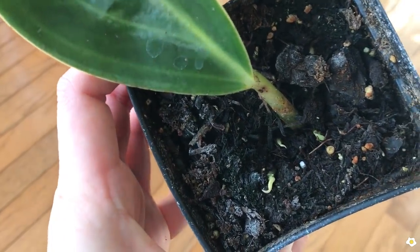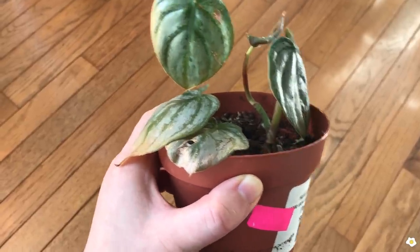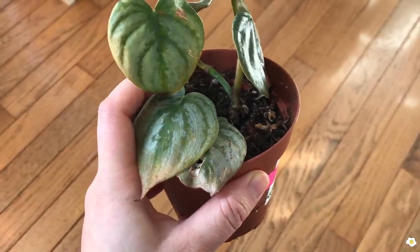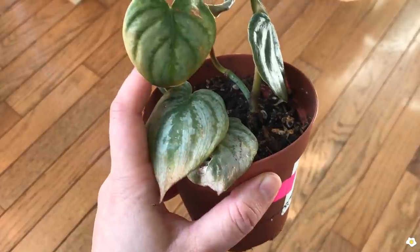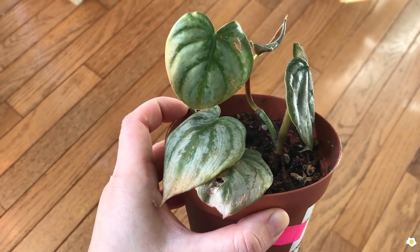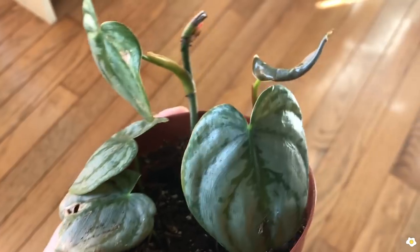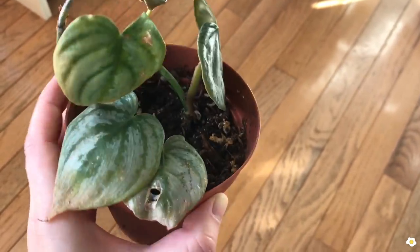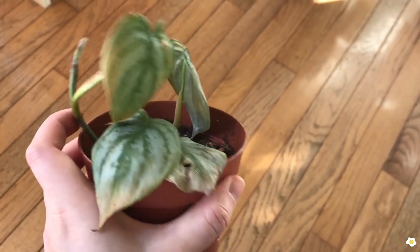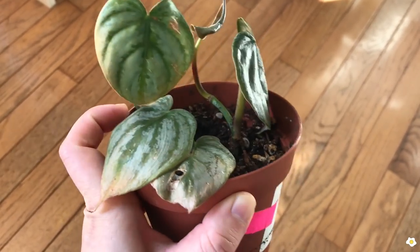The next plant I got this year is the Philodendron Brandtianum. This poor little guy got spider mites, so I used water to spray it, and then I left it outdoors in summer and it got sunburned — it looks very sad. There's a new leaf coming out now and I'm happy about that, but overall it still looks very sad. This plant does not grow as fast as other philodendrons, just want you to be aware of that.